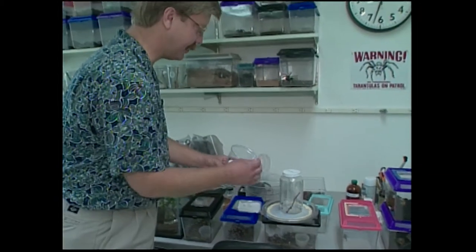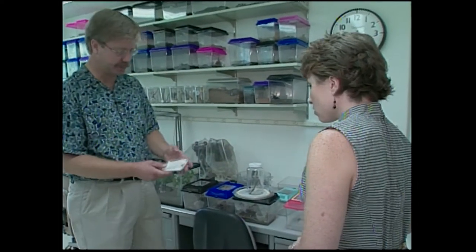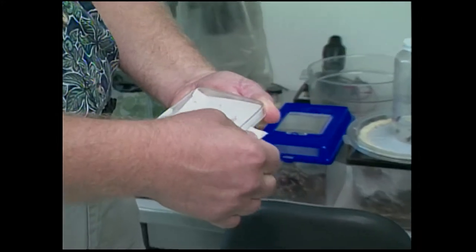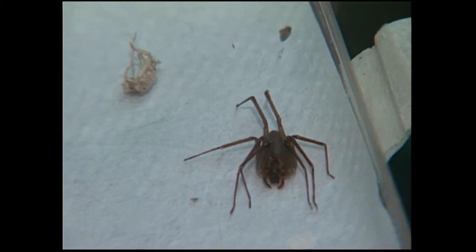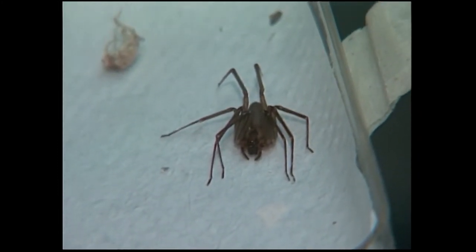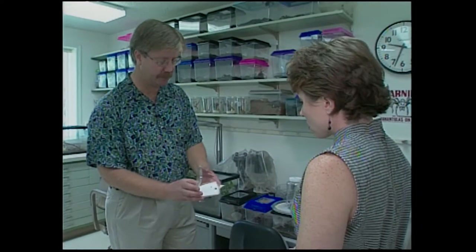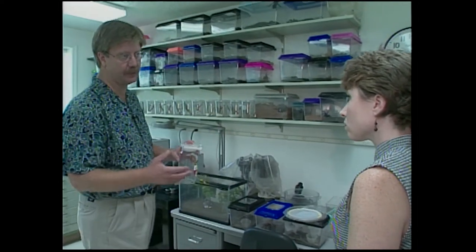They're not nearly as common around here as the brown recluse, which — the fiddleback or brown recluse — you can find probably just about in any building, any house in Oklahoma. They like to get into places that are undisturbed mostly, so you find them when you're not really expecting them. They cause a big necrotic sore on your tissue, so they're pretty nasty little spider. But those are the only two native spiders to Oklahoma that are dangerous.